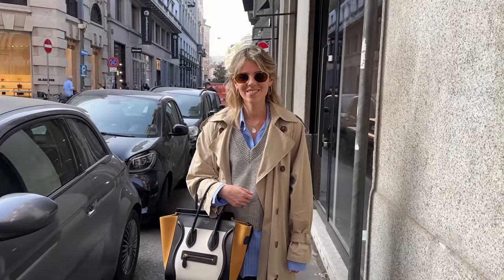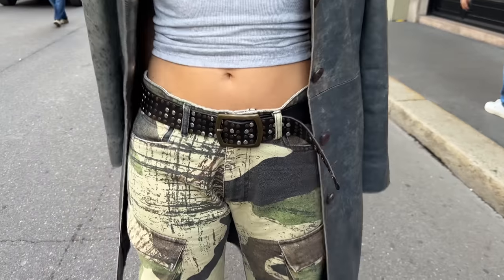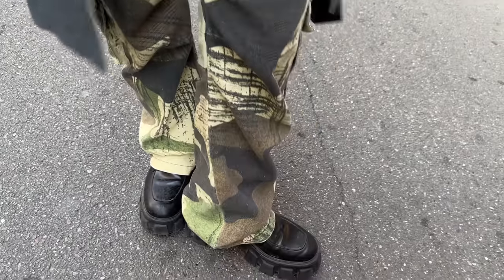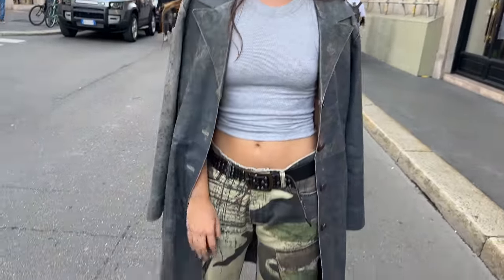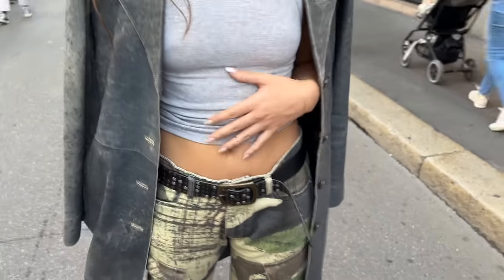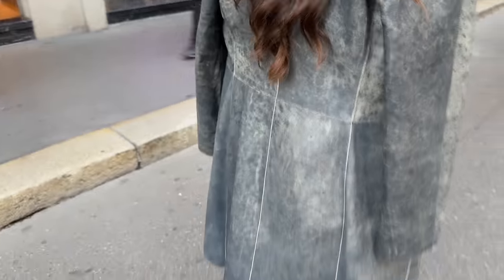Gorgeous outfit — thanks for being on the channel. We have a beautiful woman here today. Where are these pants from? For Me Studio. What about the boots? Prada. The belt — I don't know. The top and coat — the top is vintage, the coat is Balenciaga — so cool! What about bracelets? Just jewelry. And the necklace too. Let me see the back — such a cool coat.